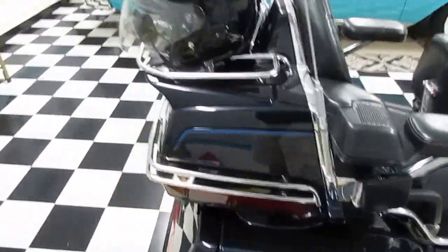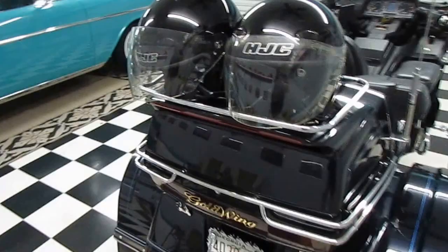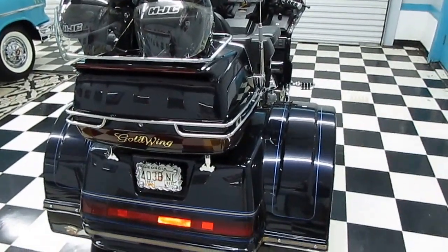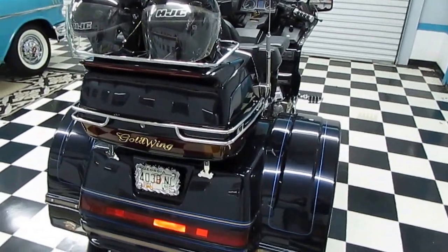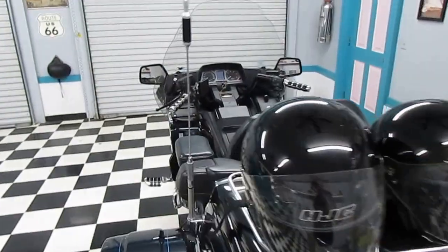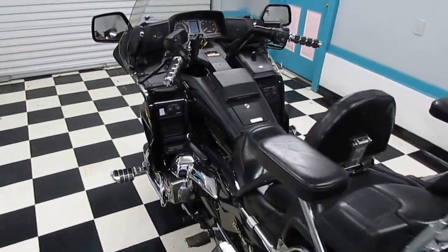Parkwayrvcenter.com — a 47-year-old, family-owned and operated used RV dealership. We've got over 150 used RVs in stock. And for those of you who are needing toy haulers, we've got one of the best selections of used and new toy haulers in the South. You're going to love our prices and the quality of our RVs.